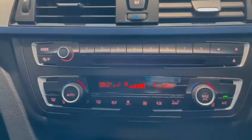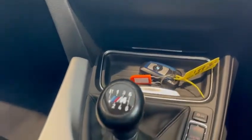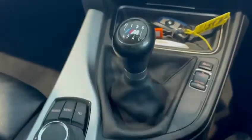Going down through the rest of the car, we have climate control. I can see we've got one key here, but this car does come with two keys, and obviously a six-speed manual gearbox.